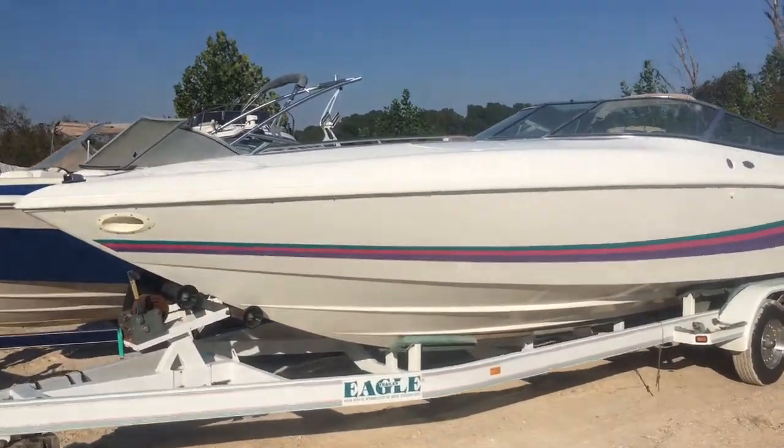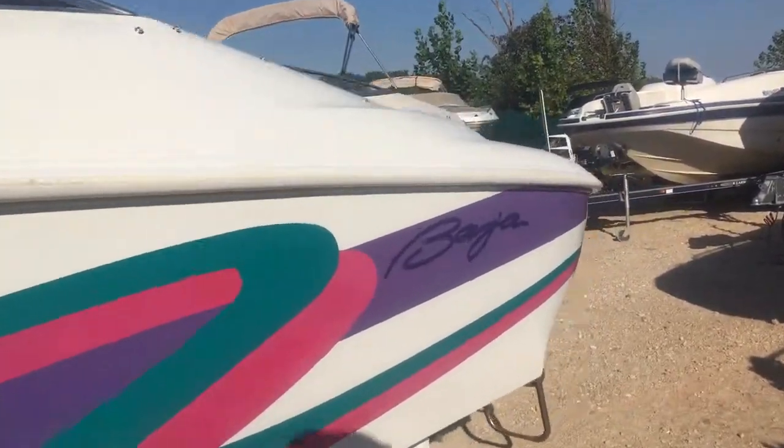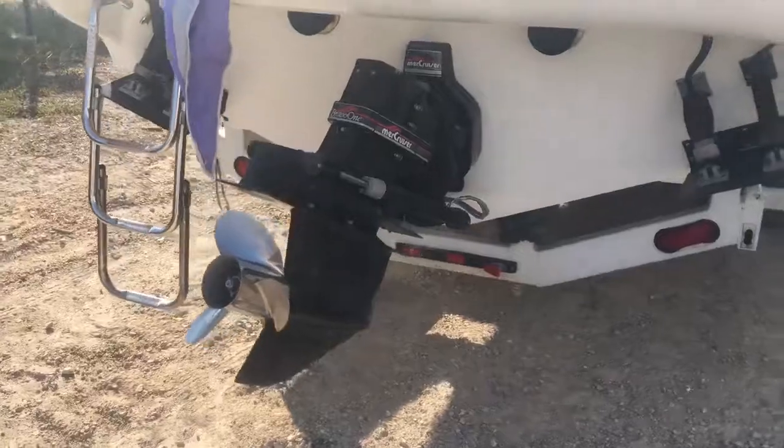Hey, it's Brandon from Heartless Day. We're looking at a gorgeous 272 Baja performance build. It is well equipped — it's got trim tabs, captain's call, and a 454 Merc.